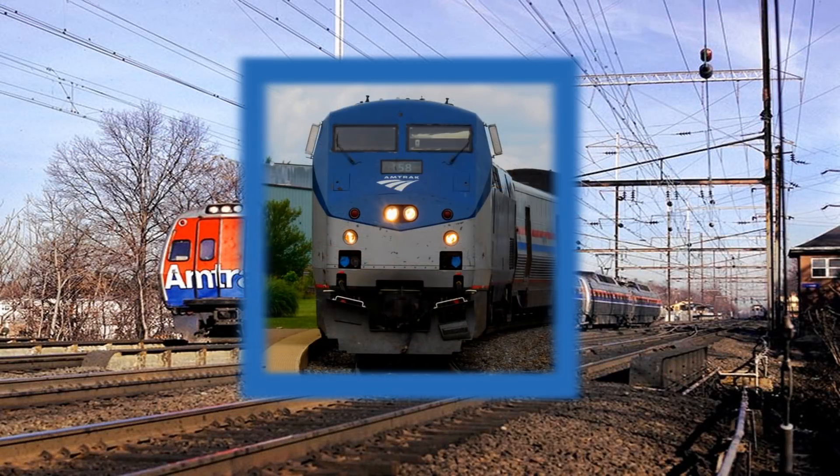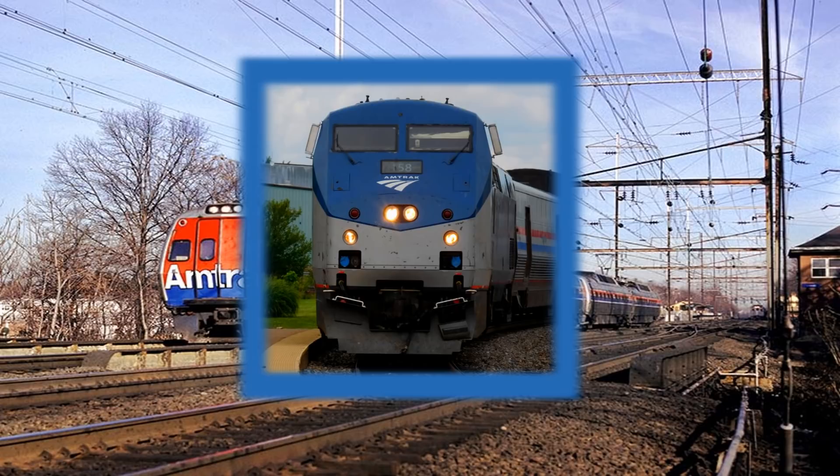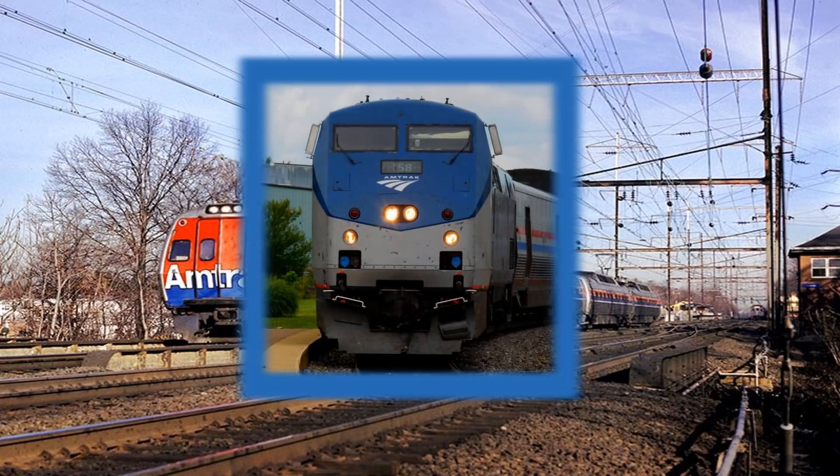Thanks for watching. Thank you to all the following people and sources for providing information, photos, and videos for the production of this video. I will be progressing further into the history of Amtrak's motive power next time when I discuss the General Electric P-30CH. Stay tuned and thank you again for watching.